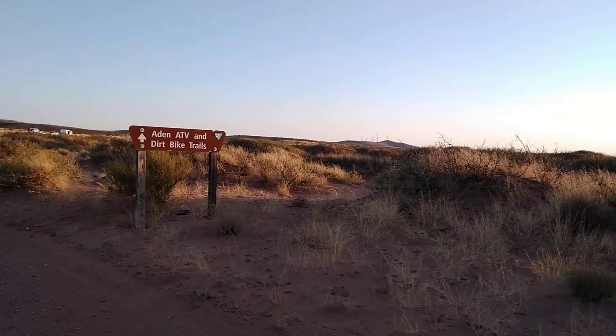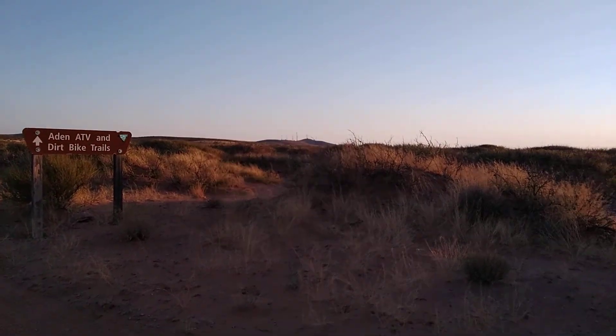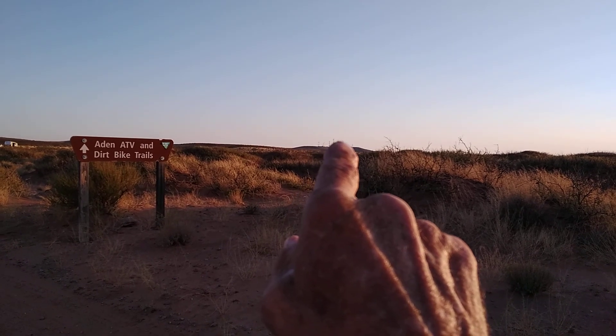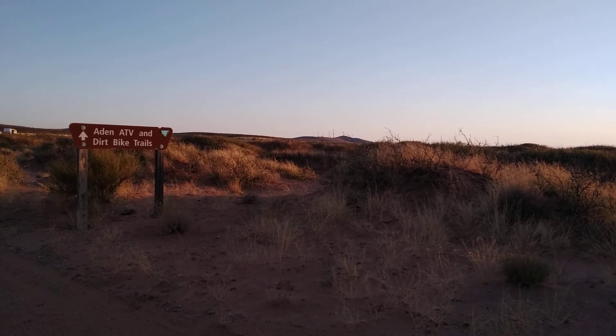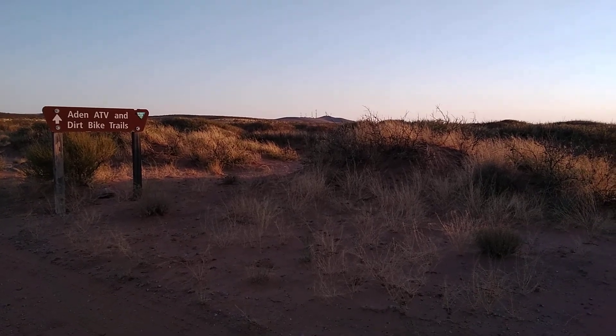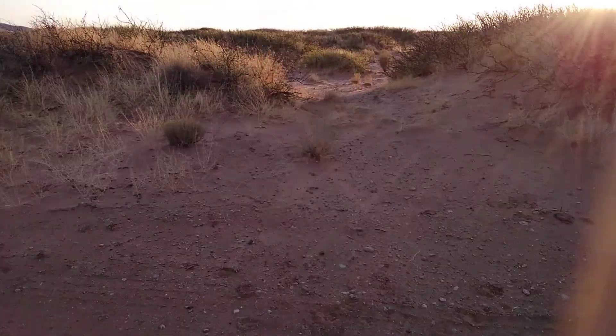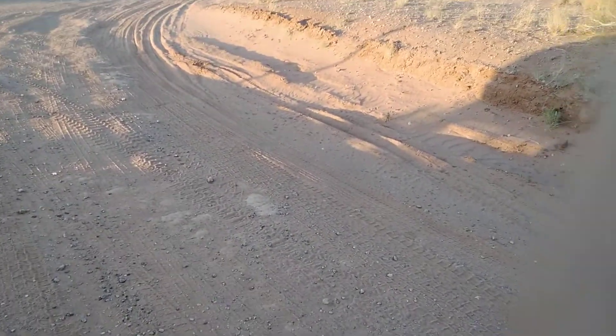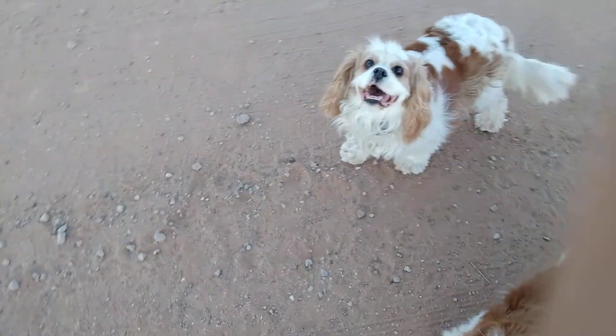We've got good cell signal here, and that is because right out there — see on that hill — there are a few towers. I imagine those are cell phone towers, though I'm not sure. But either way, we've got good signal.